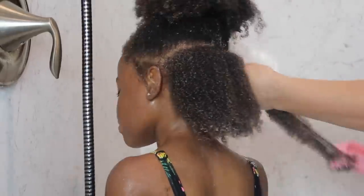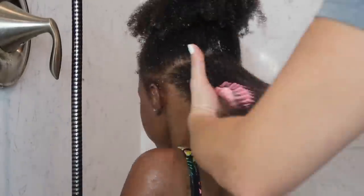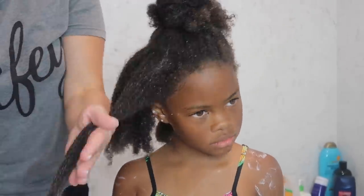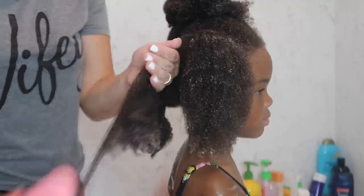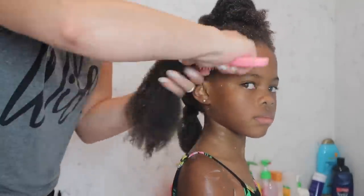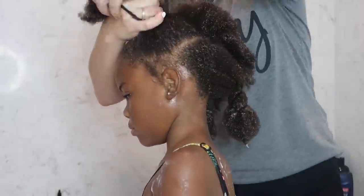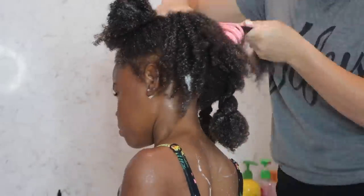I'm just going to work my way around Elia's head and every time I finish detangling a section, I'm going to do a big loose twist to make sure it stays detangled. I don't want it to be very tight near the root because I'm going to rinse with the big twists in and I want to be able to put my fingers at the base near the roots and massage a little. Now it's finally time to get this gorgeous beauty's hair nice and rinsed out so that I can get her out of the shower and start prepping her for a style.